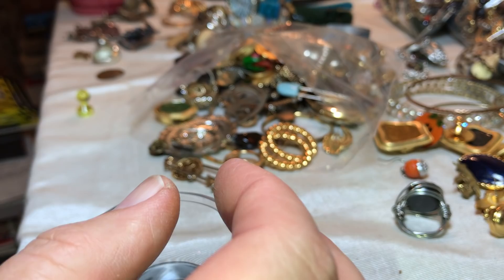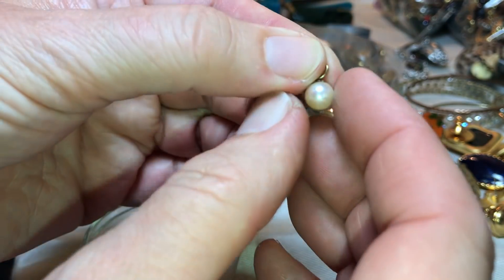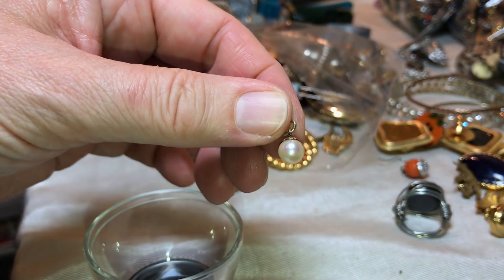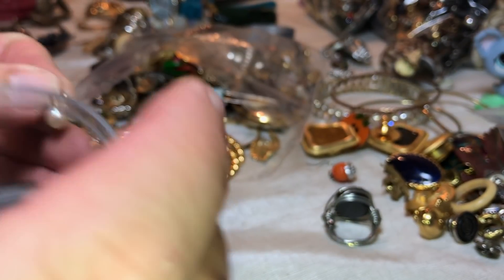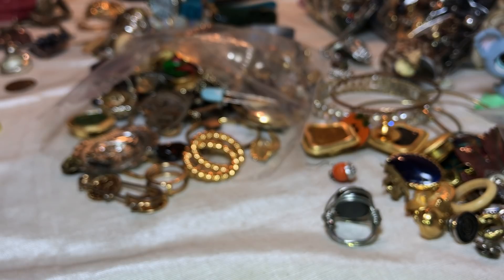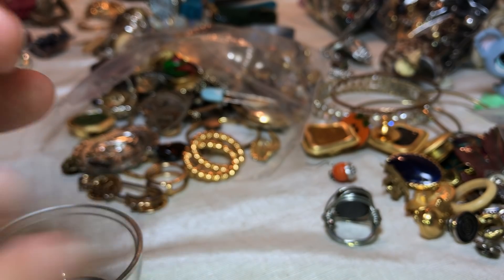Tiny little — yeah, now that's real. It's very rough on the teeth. It's real. I don't see any stamps on the little loop there.